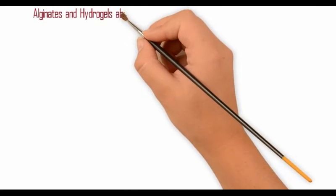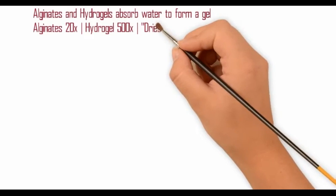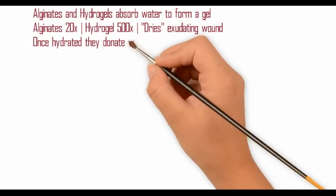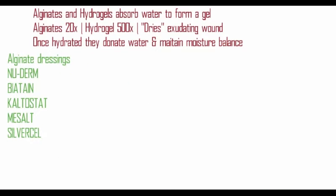Alginates and hydrogels absorb water to form a gel. Alginates can absorb up to 20 times their weight in water, whereas hydrogels can absorb up to 500 times their own weight in water. Effectively, they dry up the exudating wound. Once hydrated, they donate water to the wound and maintain a moisture balance.